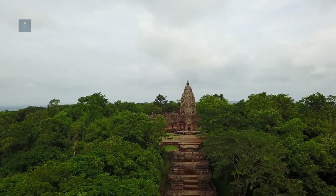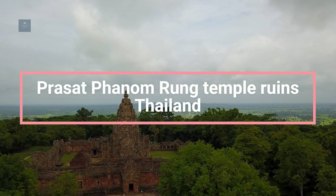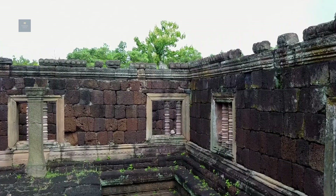Hello everyone. Today's video is going to be about Prasit Phanam Rung Temple Ruins, Thailand. So let's get right into the video.